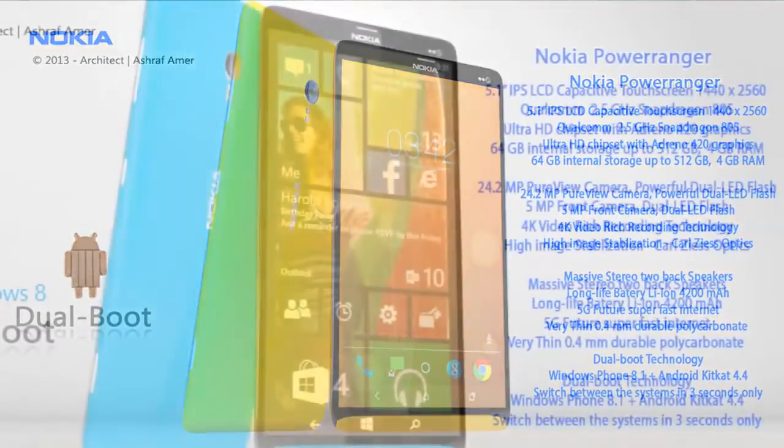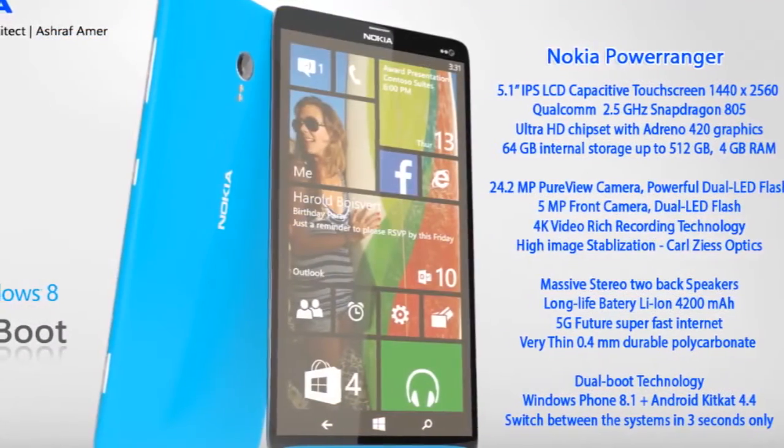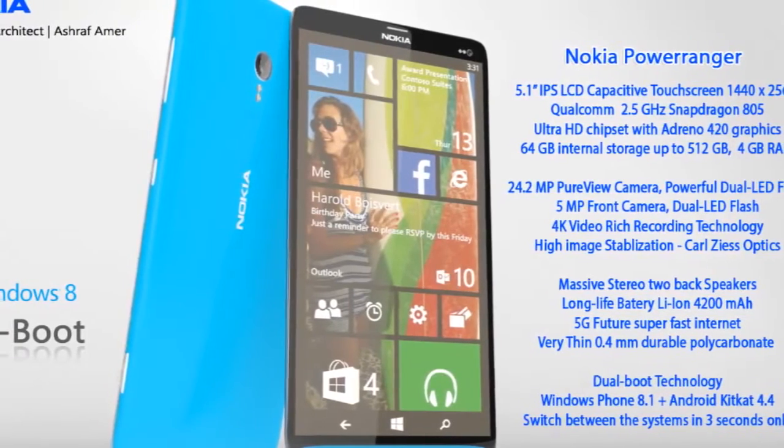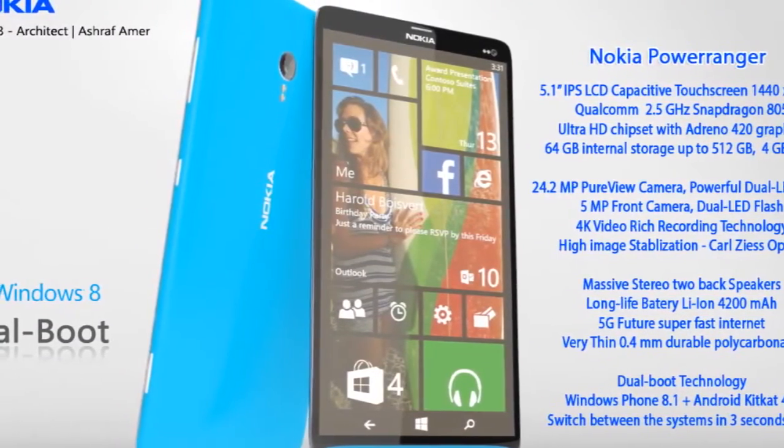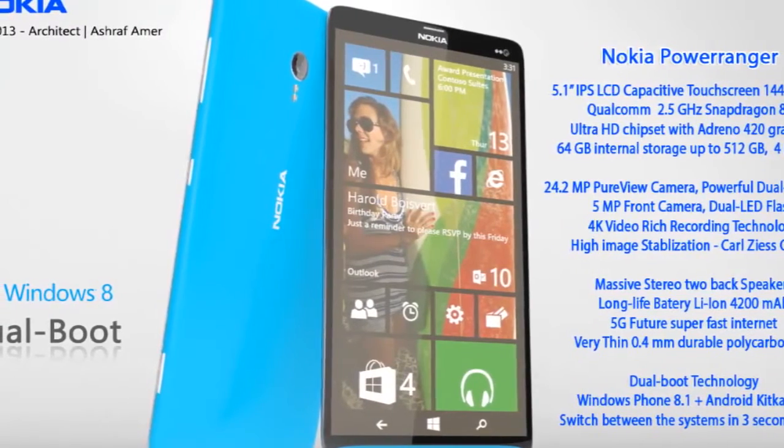Up front we've got a 5MP camera also with a dual LED flash, which is a bit of a premiere. There are two massive stereo speakers in the mix and this model even does 5G connectivity.